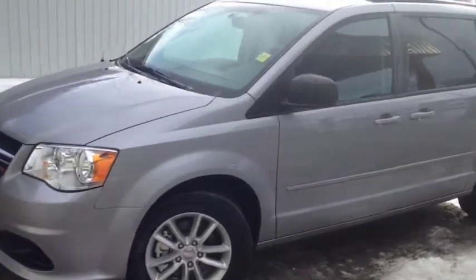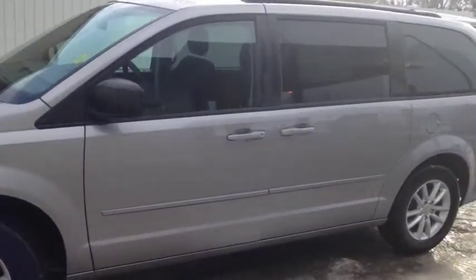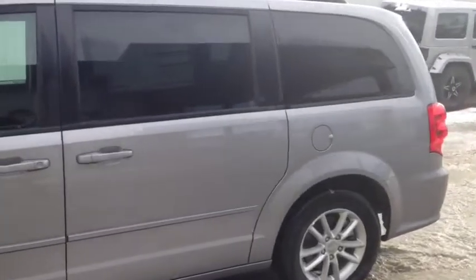Hello, today we are showing unit number 6167. This is a used 2015 Dodge Grand Caravan, painted in silver.